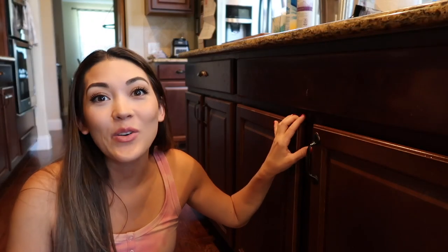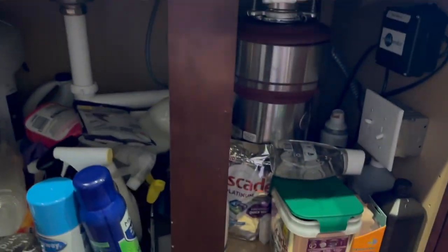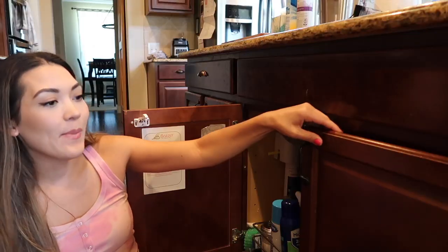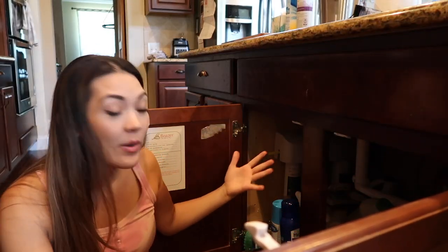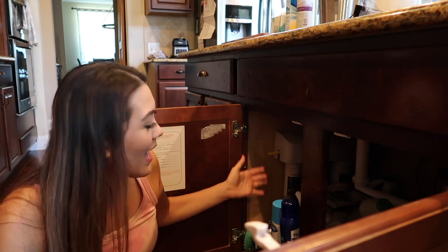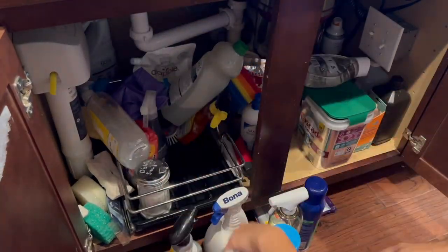Next we're going to declutter and organize the area underneath my sink, which is just a literal pile of stuff right now. I keep a lot of my frequently used cleaning supplies in this area and there's no rhyme or reason. There's a lot of clutter and items I don't even really like taking up space in here. So let's declutter it then organize.